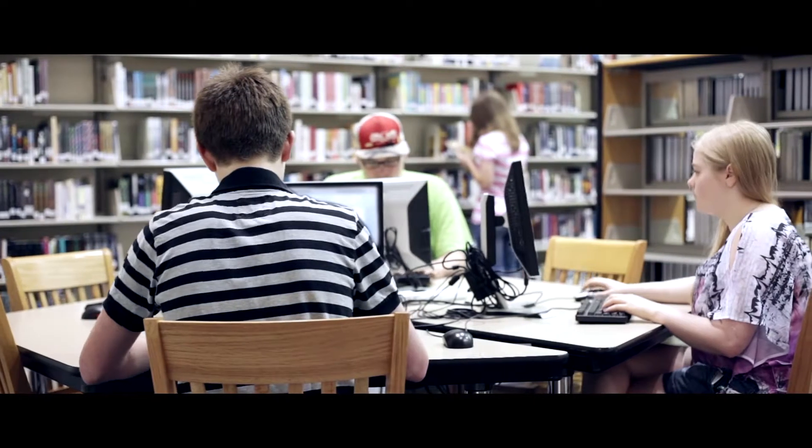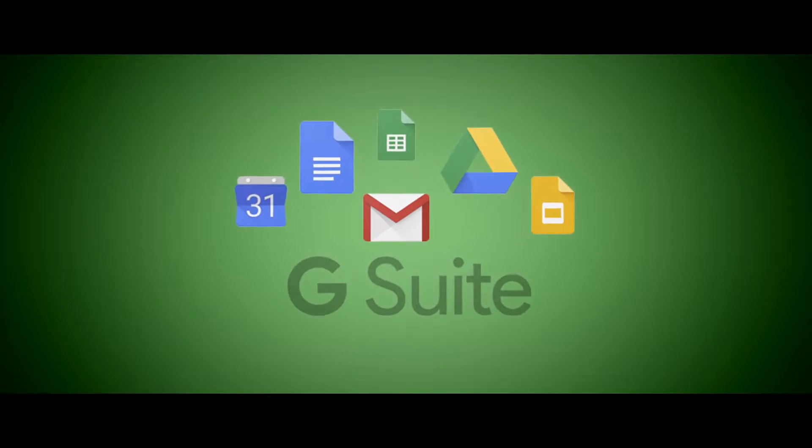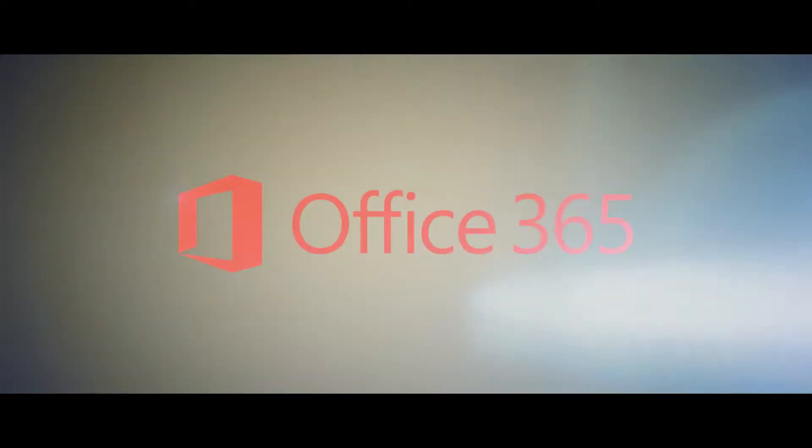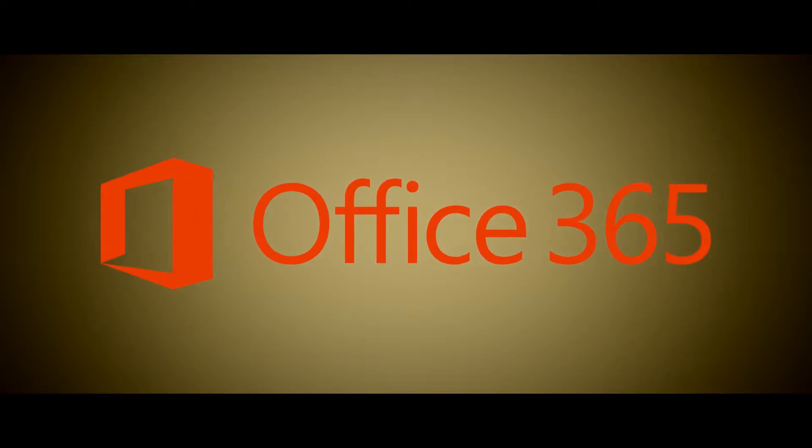You may also know that Bark already works with G Suite, but what if your child's school doesn't use G Suite? Well, we are so happy to announce that Bark now supports Microsoft Office 365, just in time for the 2018-2019 school year.